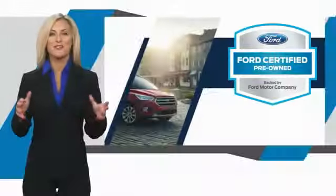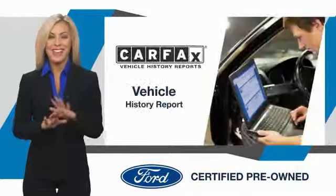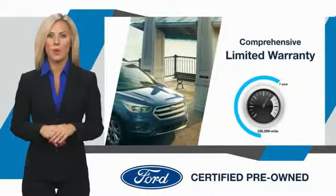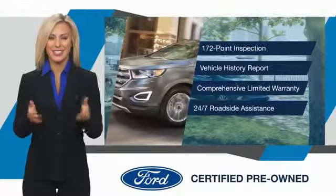This Ford-certified pre-owned vehicle has undergone a rigorous inspection by factory-trained technicians — we notice everything. Enjoy the confidence of a comprehensive limited warranty that offers coverage on more than 500 components. Relax, it's covered. See your dealer for details.